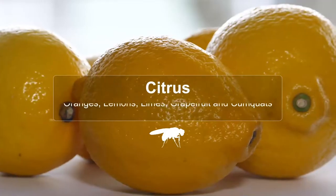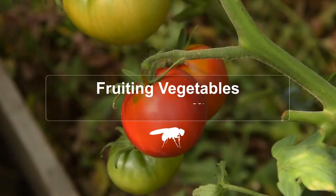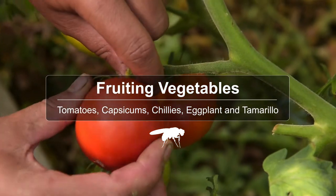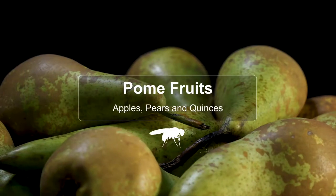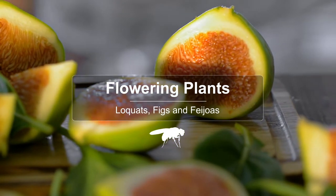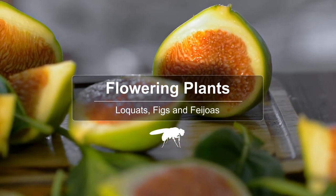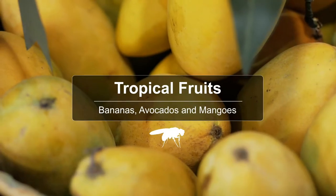Citrus such as oranges, lemons, limes, grapefruit and kumquats. Fruiting vegetables including tomatoes, capsicum, chillies, eggplant and tamarillo. Pome fruits such as apples, pears and quinces. Flowering plants such as loquats, figs and feijoas. And tropical fruits such as bananas, avocados and mangoes.